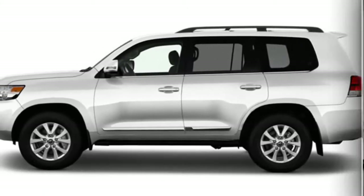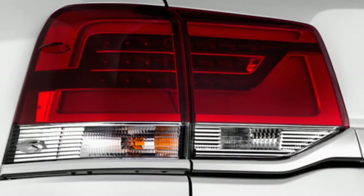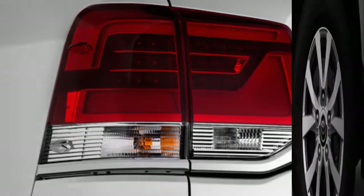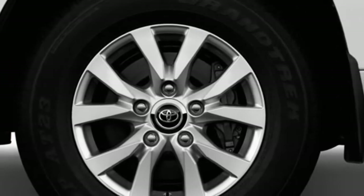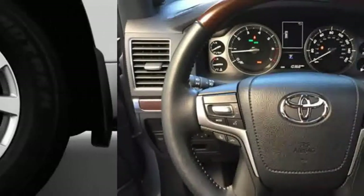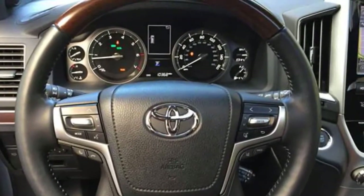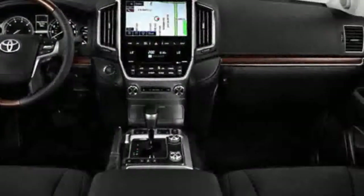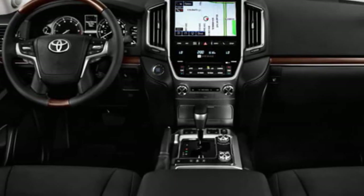The 2018 Land Cruiser is on sale and beginning to arrive at dealers. Official pricing starts at $84,960 including destination, $1,110 less than the previous year's MSRP of $86,070. This makes it the most expensive Toyota in the current lineup. For reference, the 2018 Lexus LX 570 starts at $91,175, which equates to a premium of $6,215.